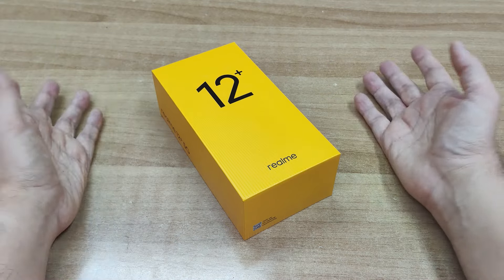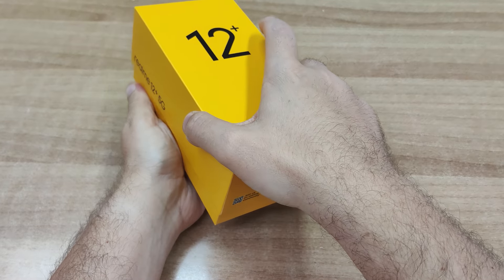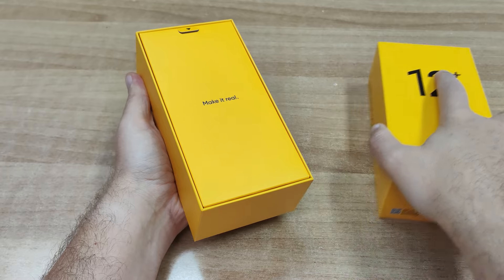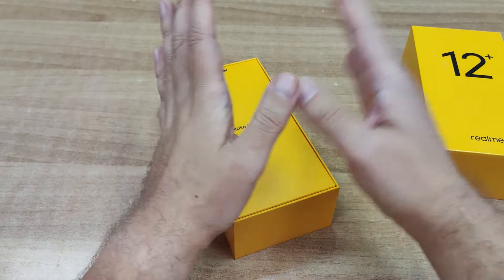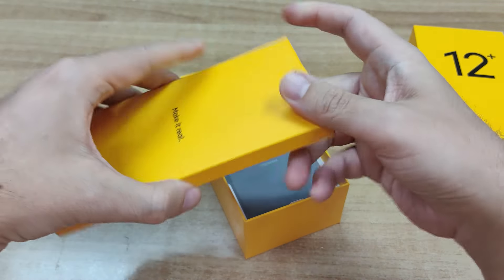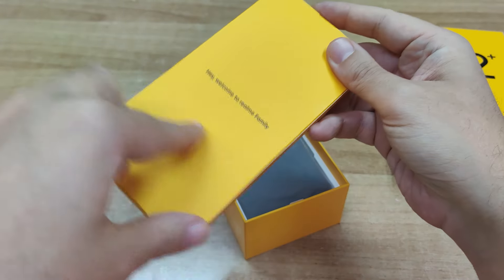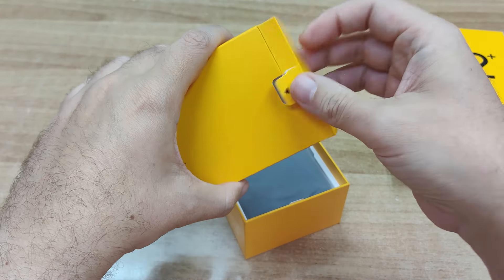Πάμε λοιπόν να ξεκινήσουμε το ταξίδι μας στον κόσμο του Realme 12 Plus, ξεκινώντας φυσικά με το unboxing του. Να δούμε τα περιεχόμενα του κουτιού και να πάρουμε μία πρώτη εικόνα από τη συσκευή. Φυσικά έχουμε εδώ τα γνωστά χρώματα της Realme, το κίτρινο και το μαύρο, όπως πάντα. Έχουμε φυσικά ένα μήνυμα το οποίο μας καλωσορίζει στην οικογένεια της Realme.